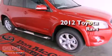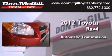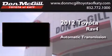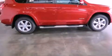This is a brand new 2012 Toyota RAV4. This crossover has an automatic transmission and a V6. All of the following features are included.